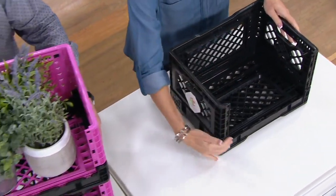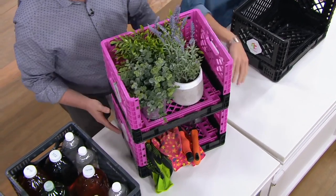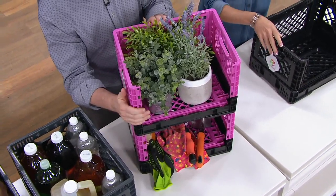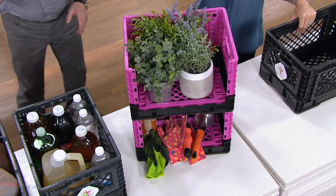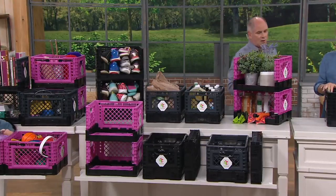They're collapsible but also stackable. You can see here what we did — we stacked them with the front panel down so you can easily access whatever's inside. If you have two or three of these in your garage, you can grab what's in the bottom one. You get two of them for the $29.98, and we have three color choices: gray, black, and pink.